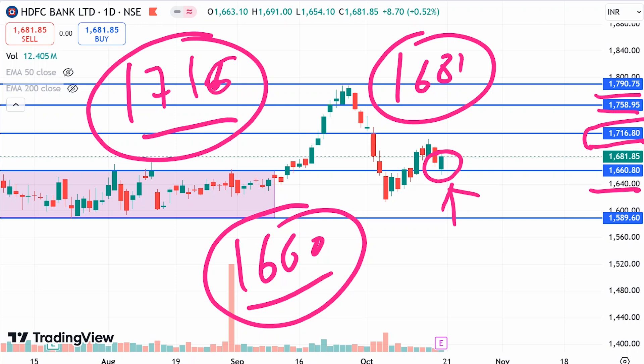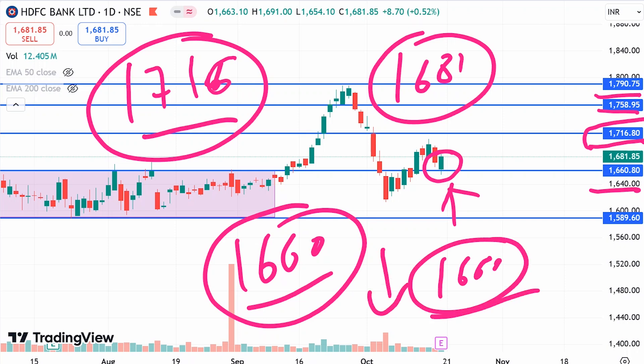When it reaches 1758, you can then see the 1790 level. So this is the upside target range. The price at 1660 is not going to break down — you can see the stock holding there. This is a strong support zone.